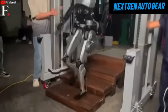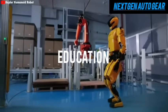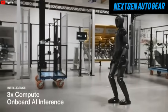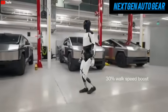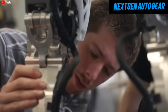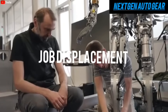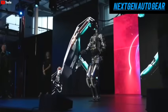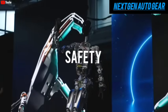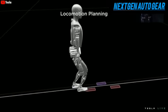As Tesla refines Optimus's capabilities, its potential continues to expand. Beyond household tasks, Optimus could play critical roles in industries like elder care, education, and emergency response, making it a versatile solution for global challenges. The ethical considerations surrounding AI and robotics must also be addressed — issues like privacy, job displacement, and societal acceptance will shape how robots are integrated into our lives. Tesla's commitment to transparency and safety will be key in building public trust and ensuring that these innovations benefit humanity.